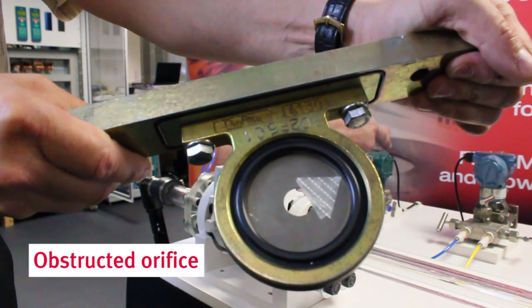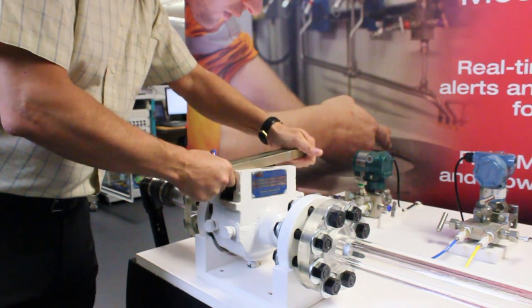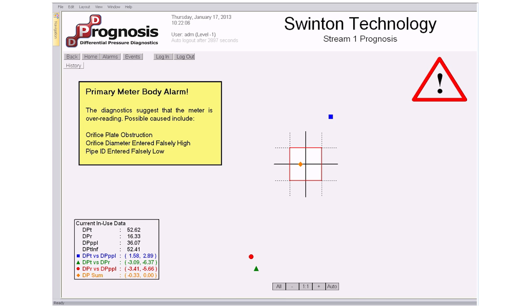We'll now see how Prognosis responds to an obstruction in the meter, simulated here by a piece of tape across the orifice hole. We see straight away that the points move outside the box, indicating a malfunction in the meter system. The pattern of the points tells us there is no issue with the DP measurements, but there is an issue with the meter body itself, and what's more, this pattern indicates that the meter is over-reading. One reason for this would be an obstruction of the orifice hole.